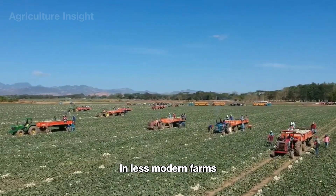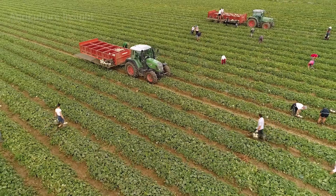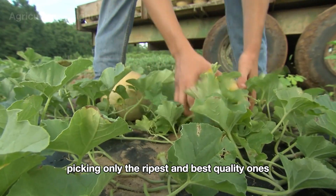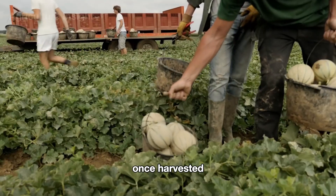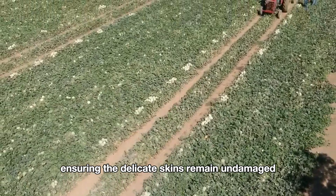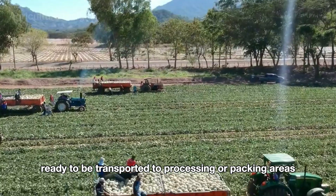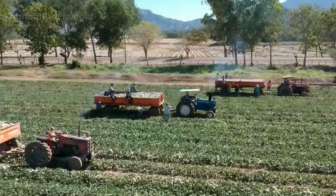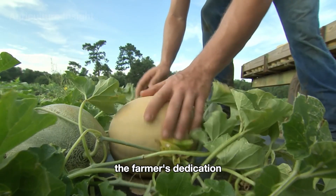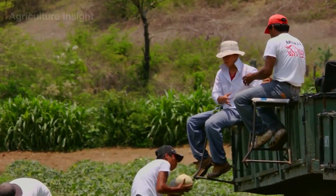In less modern farms, the harvesting process relies heavily on manual labor without the aid of advanced machinery. Across large fields, teams of farmers carefully inspect the rows of cantaloupes, picking only the ripest and best quality ones. Once harvested, they gently place the cantaloupes onto waiting trailers, ensuring the delicate skins remain undamaged. The melons are neatly arranged, ready to be transported to processing or packing areas.